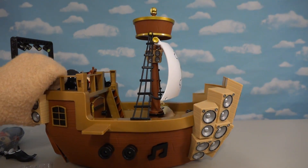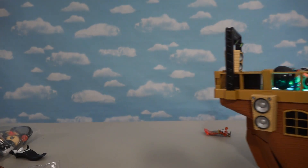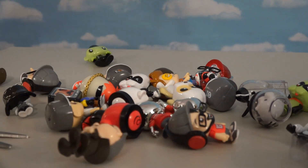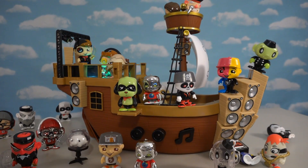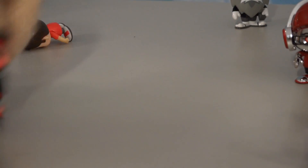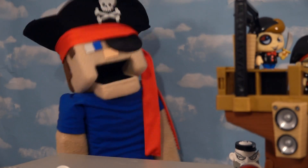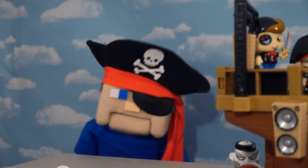All right, guys, time to set sail for fun! And if you want to party, you can invite all your friends over from Series 1 and turn this really cool playset into one party playhouse. Now that's what I'm talking about! This song is driving me nuts - I can't take it anymore! Looks like anything could happen on this crazy cruise ship - such a really awesome playset.